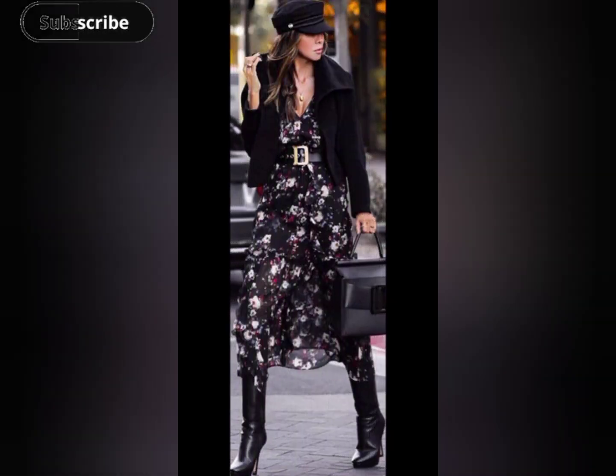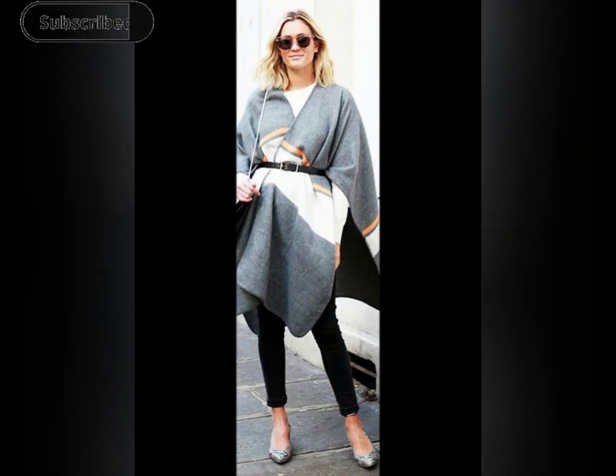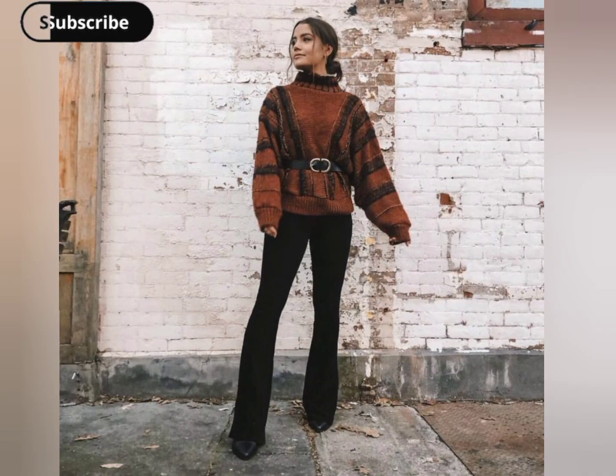A cozy sweater dress paired with a stylish belt can create a flattering silhouette. Cinching the waist with a belt not only adds a touch of sophistication but also prevents the outfit from looking too bulky.